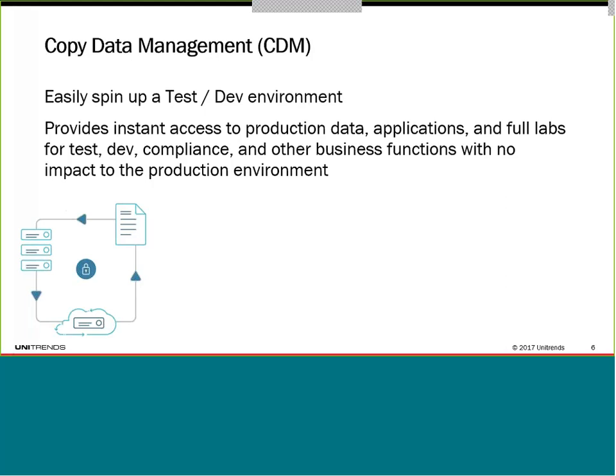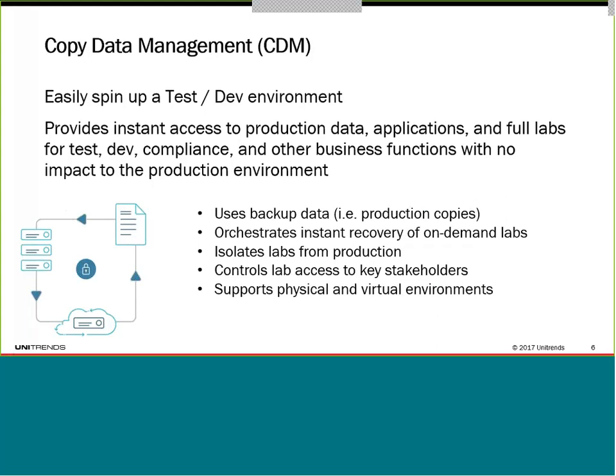You can do this with a technology included in some advanced disaster recovery solutions called copy data management. Basically, it uses backups and brings up a test and dev environment on a remote server — on a backup appliance or in the cloud. It uses backup data, which is an exact copy of production. You can actually test your failover while there, control access to just key stakeholders and testers, and it can support both physical and virtual environments. This needs to be a process you go through before releasing any software into your production environment.